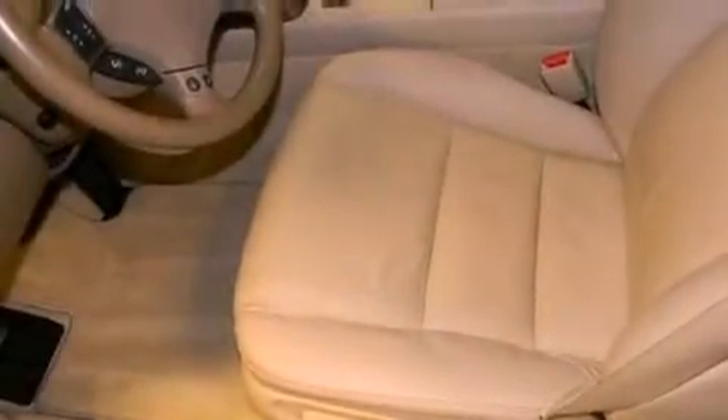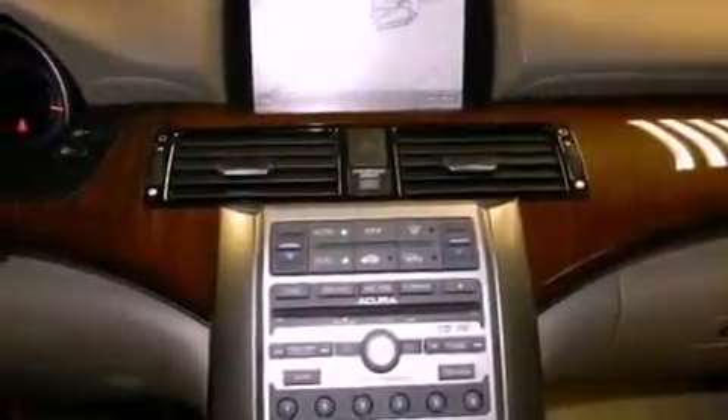The following features are also included: memory settings for the seat's positions so you can recall your favorite alignments with the push of one button, dual power seats, cruise control, the Acura Link satellite communication system, and leather seats.